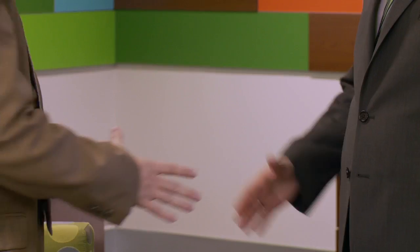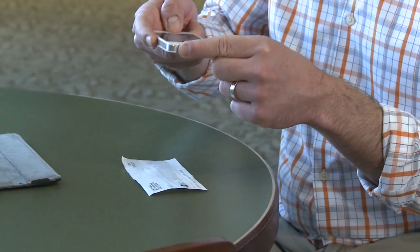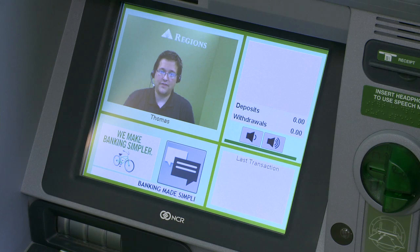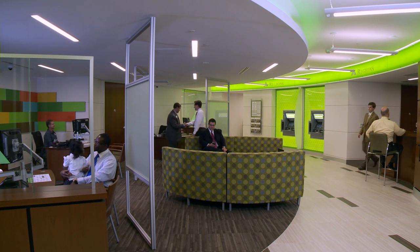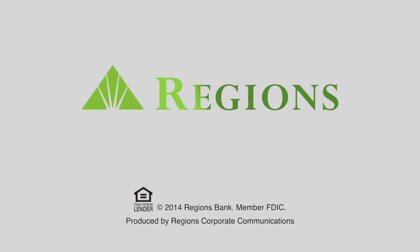Universal Bankers provide comprehensive, personal service. Whether it's banking in person, banking around the clock, banking online, or in the palm of your hand, Regions is always available. These new concept branches are the latest examples of Regions innovation — the technology of tomorrow, here today, and as always, powered by people.